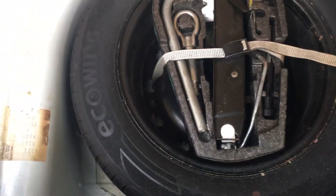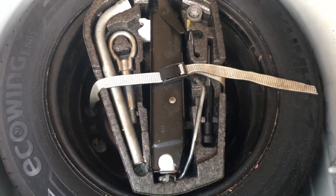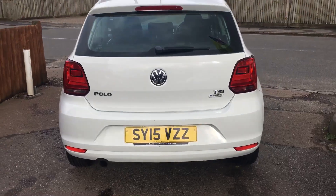Down here we have a hidden section of floor to stow bits and pieces away. It also means you can take that upper floor out and give yourself more height in the boot if you want to. And there's all the tool kit, the locking wheel nut, and a full-size spare as well. It's a clever little system in that boot — keeping either the hiding place or a deeper boot.